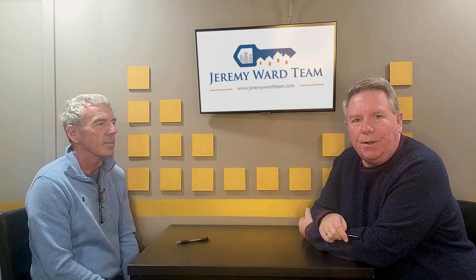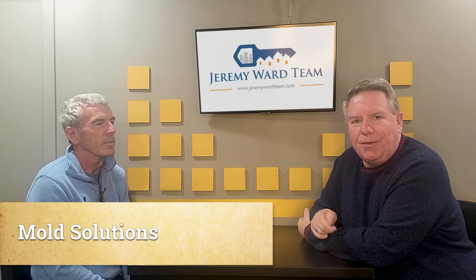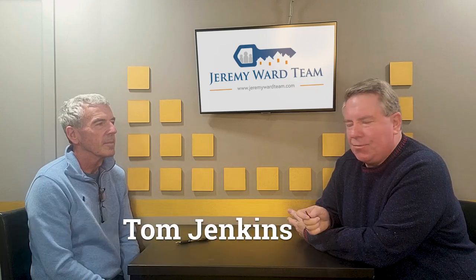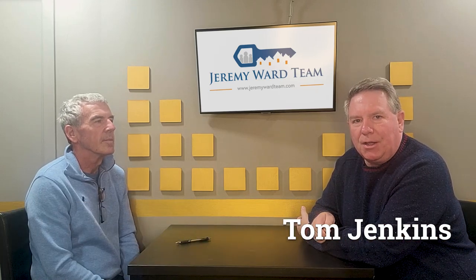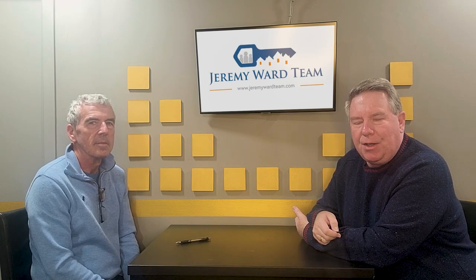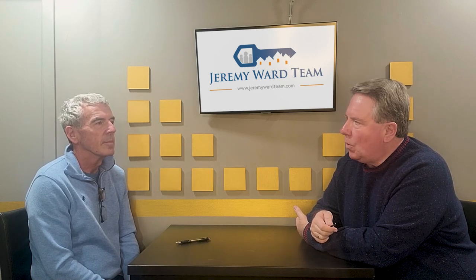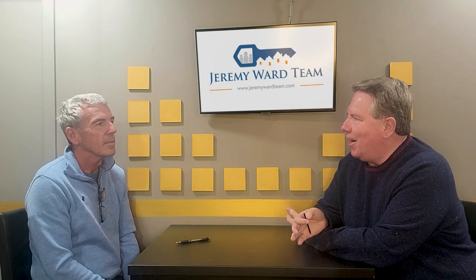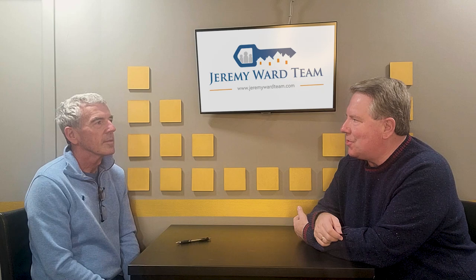Hi, this is Kevin Hooker with Ward Realty Services. Today I'm with Tom Jenkins of Mold Solutions, and Tom's come to talk to us about his business, what he does, what processes he uses, and maybe something weird or interesting he's run into in the last year or so.